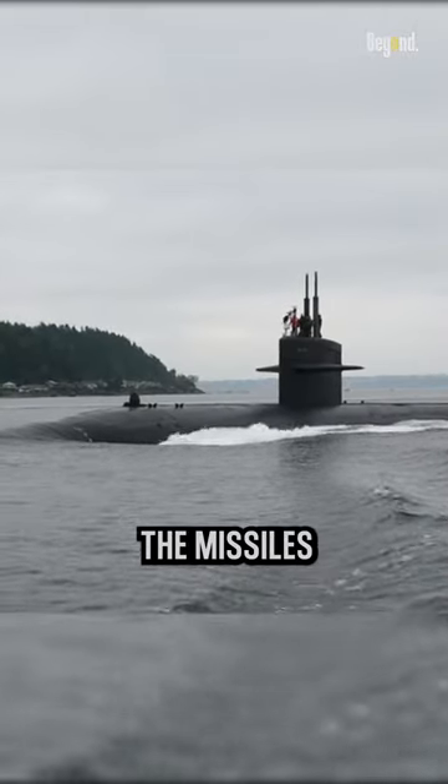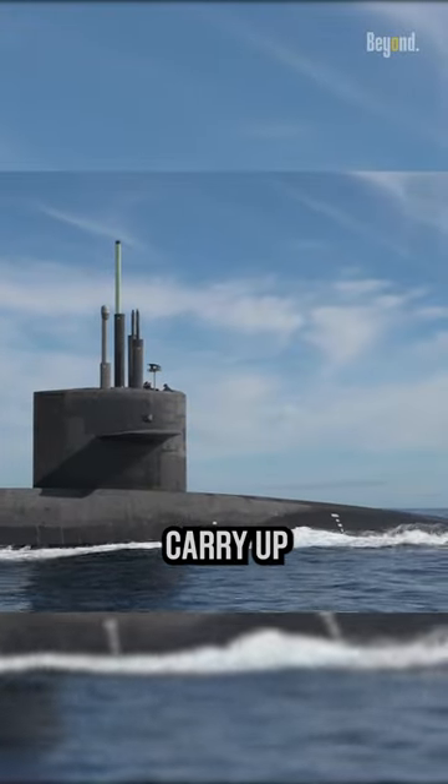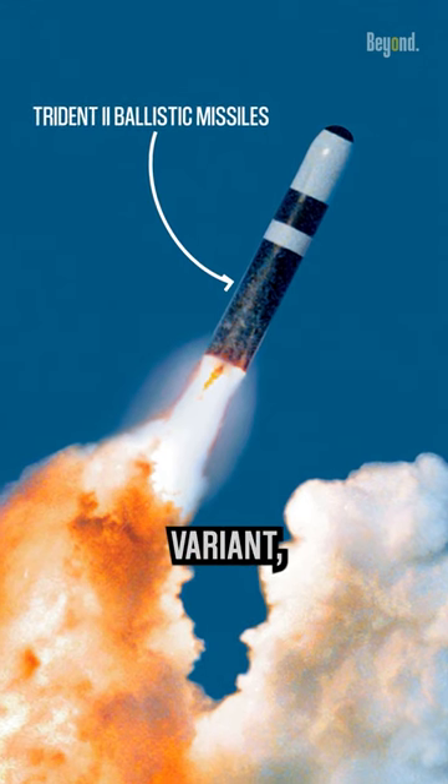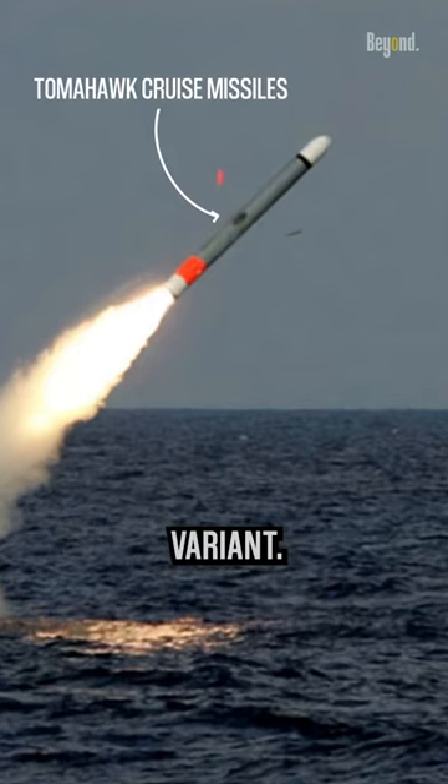When all the missiles have been launched, what does the submarine do? An Ohio-class submarine can carry up to 24 Trident II ballistic missiles in the SSBN variant, or up to 154 Tomahawk cruise missiles in the SSGN variant.